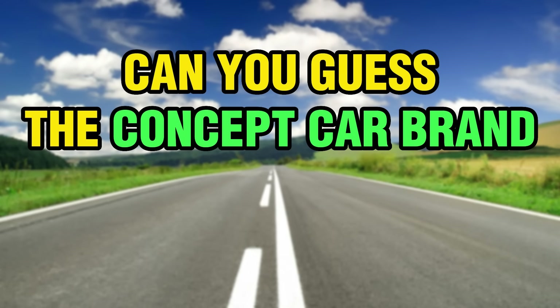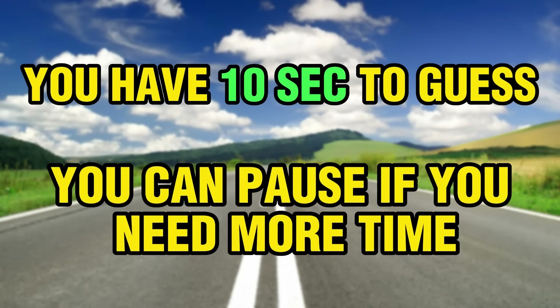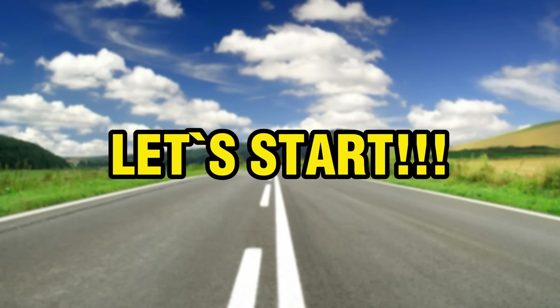Can you guess the concept car brand from the front side? You have 10 seconds to guess — you can pause if you need more time. Let's start!